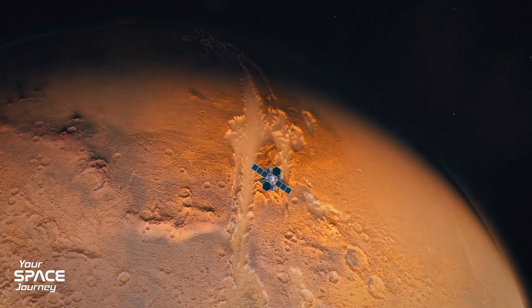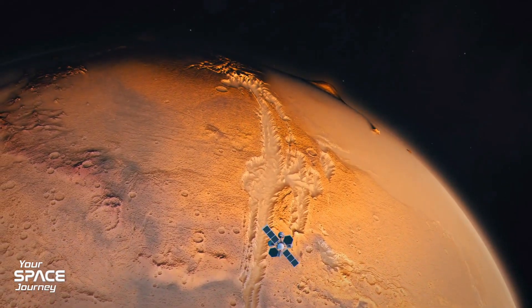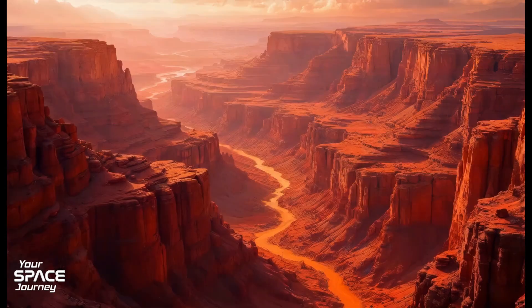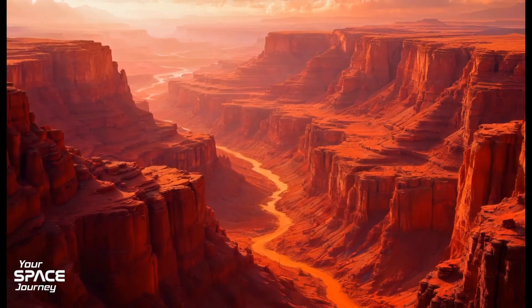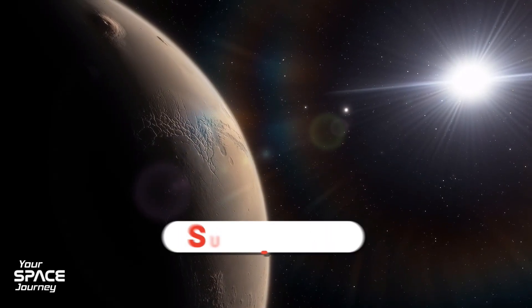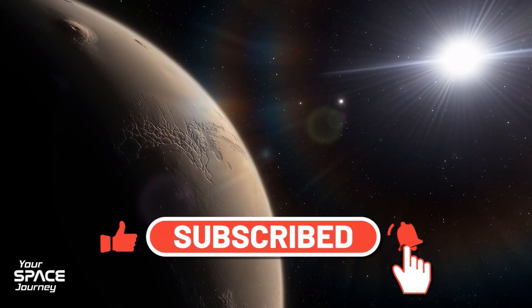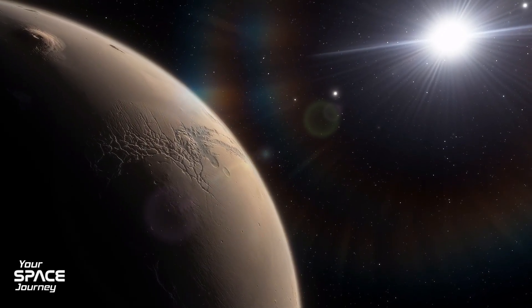Communication weaves through it all, rethinking deep space exploration. As we build this Mars Internet, what secrets will we unlock? New questions answered, new possibilities for living on Mars — all connected. What do you think? Is this the future? Drop your thoughts below. Thanks for joining us today. Please hit like, subscribe, and blast off with us next time on Your Space Journey.